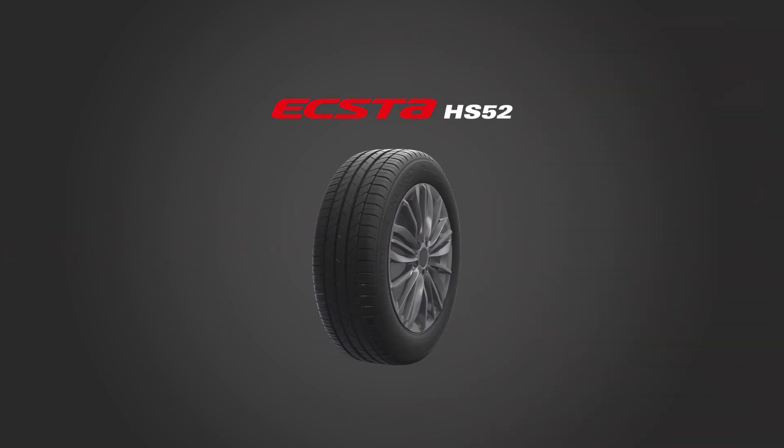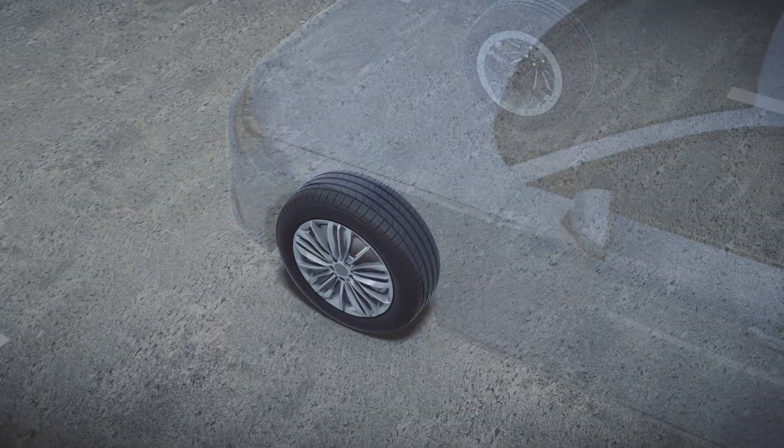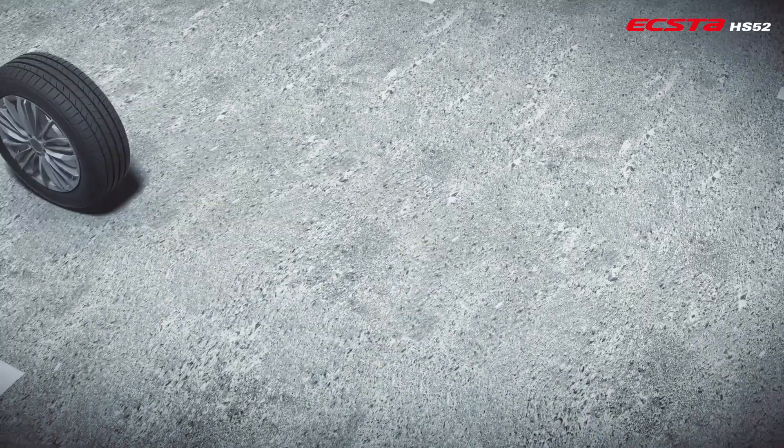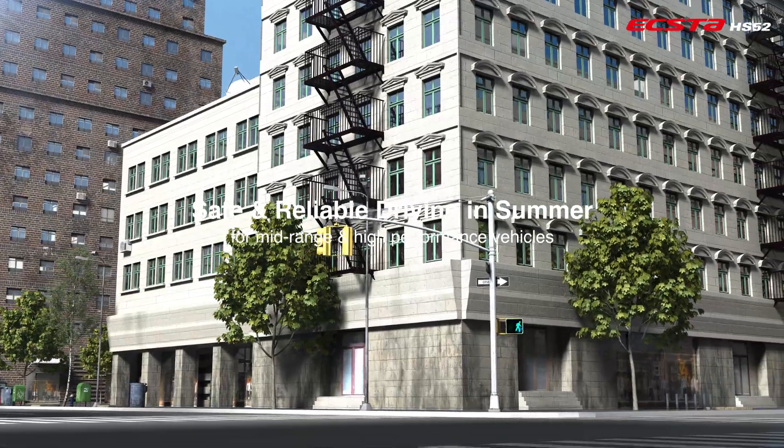Kumo Tire. EXTA HS52. Safe and reliable driving in summer for mid-range and high-performance vehicles.